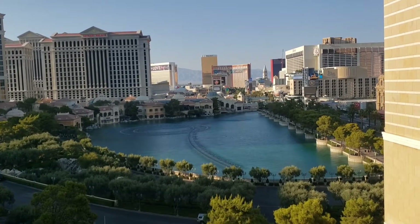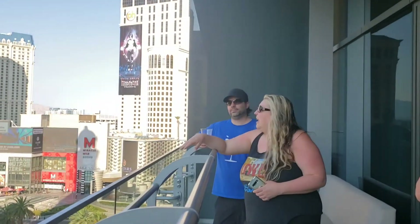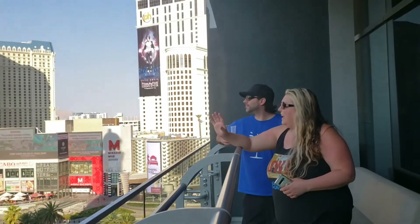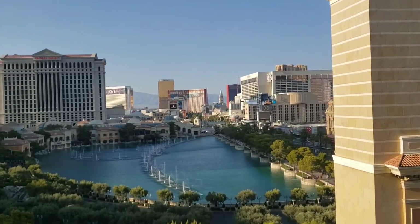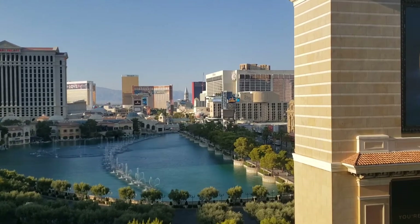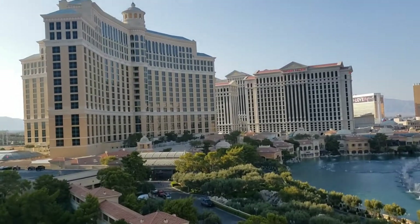The weather's not bad right now. You guys have it nice because the sun's not right on you. It's still warm, but not in the direct sun. The only thing we can't see from our room is the High Roller because of the Bellagio sign, but pretty much everything else — as long as we can see the fountains.